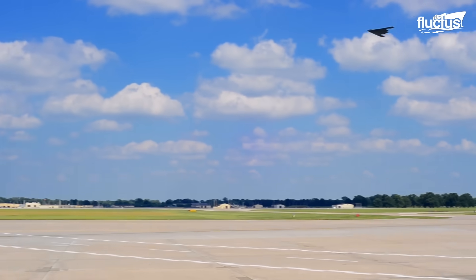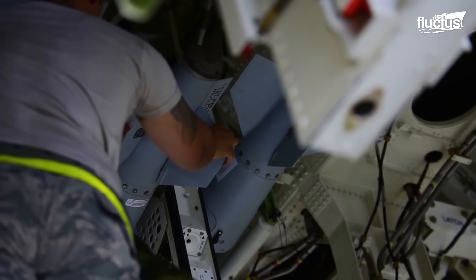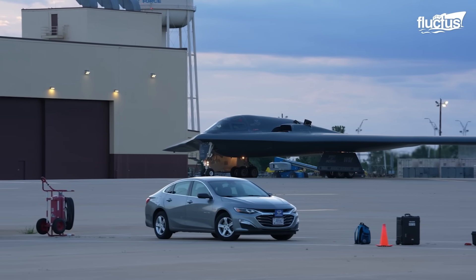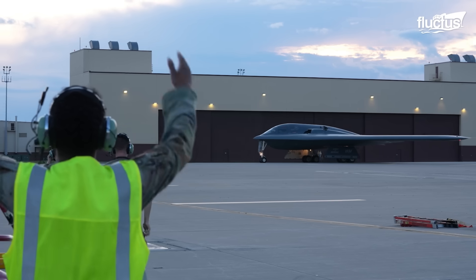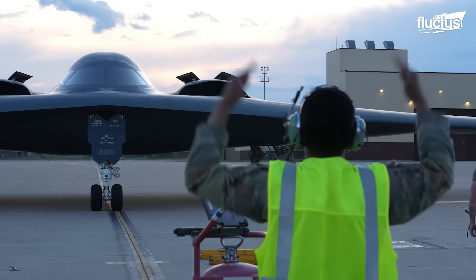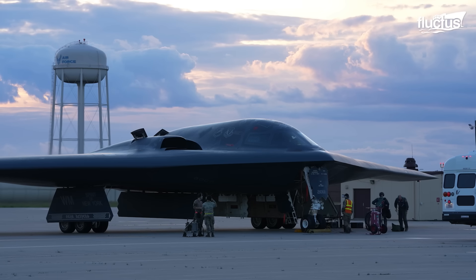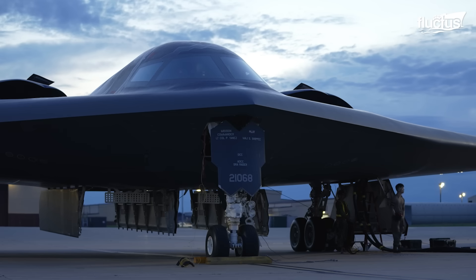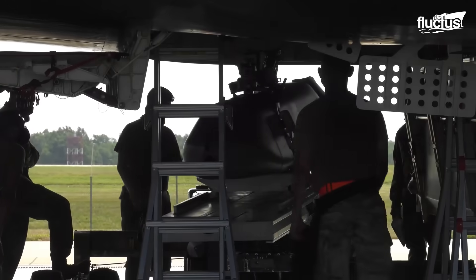Stationed at Whiteman Air Force Base in Missouri, the 509th Bomb Wing is one of only two Air Force units operating the B-2 Spirit. It is also the oldest atomic-trained unit in the military. This unit can launch B-2 bombers directly from Missouri to strike anywhere on the globe, delivering heavy payloads and deploying nuclear bombs in wartime scenarios.